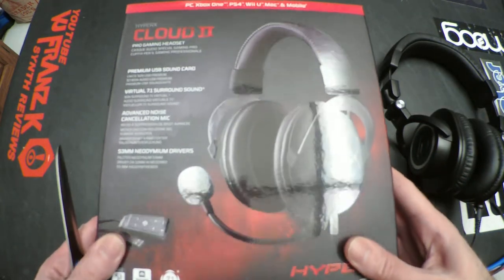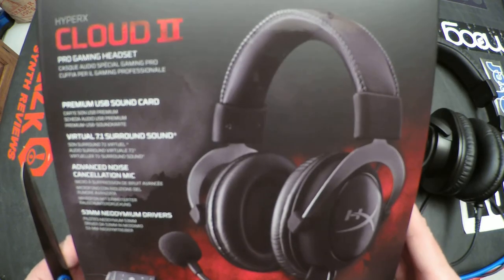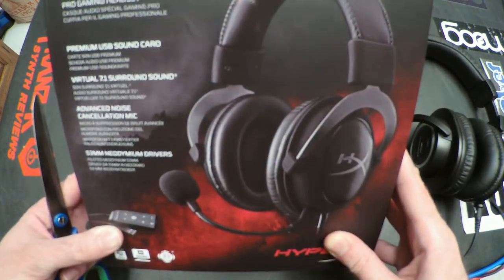Good evening, it's VJ Franz K. I'm doing a quick unboxing of the HyperX Cloud 2 Pro Gaming Headset.